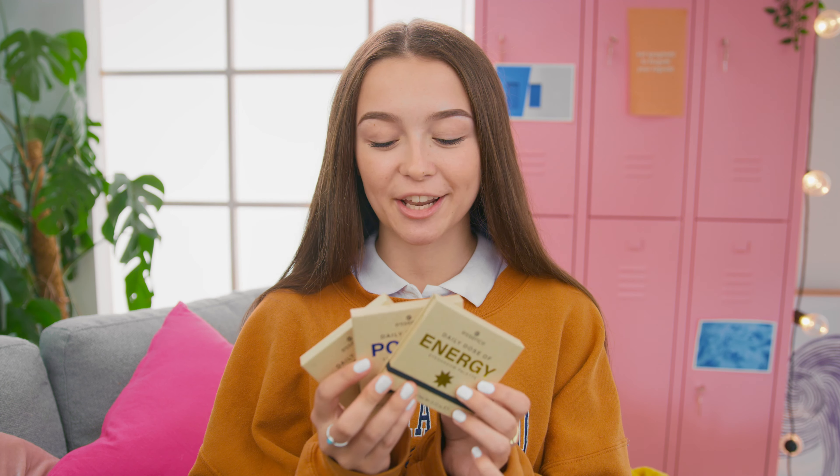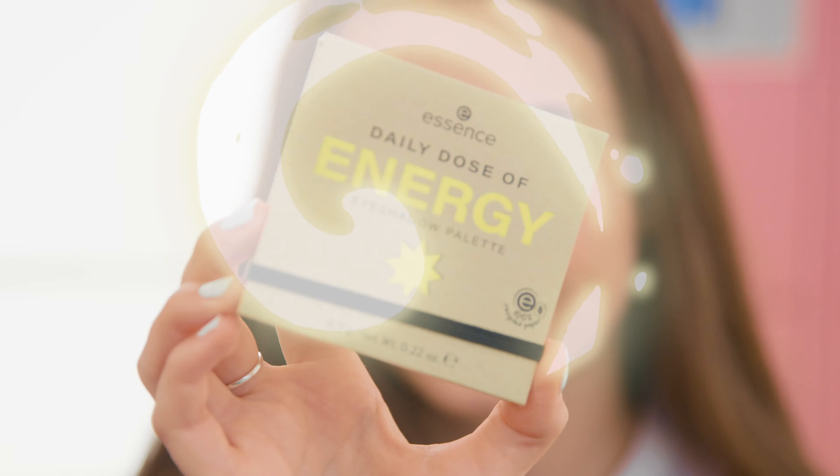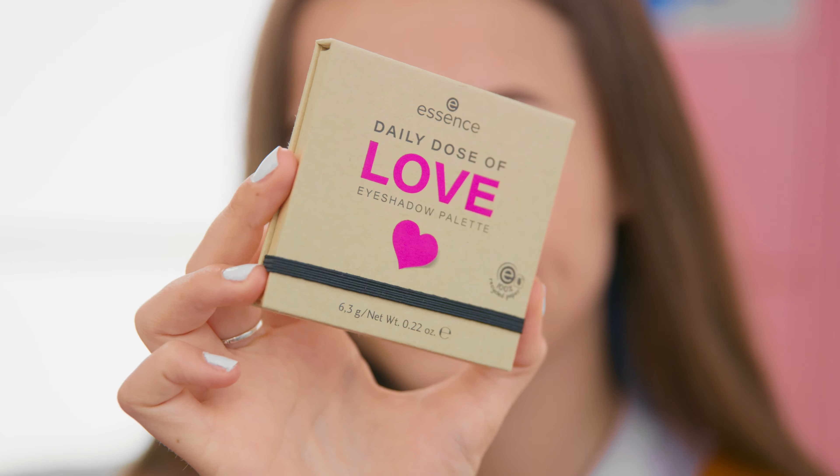The very first products are these three Daily Dose eyeshadow palettes. They come in Energy, Power and Love. I think Love is my favourite and I've got to show you inside.